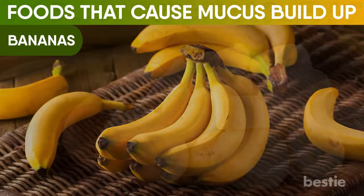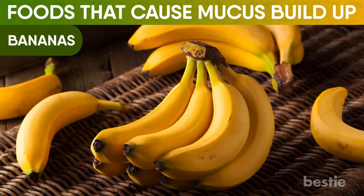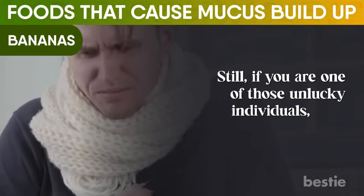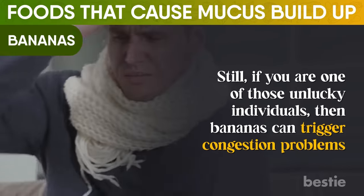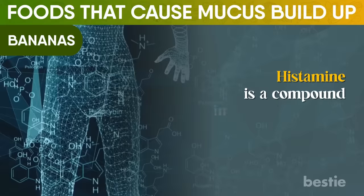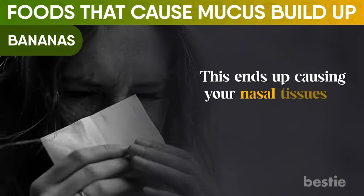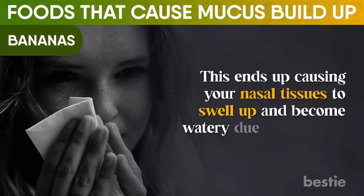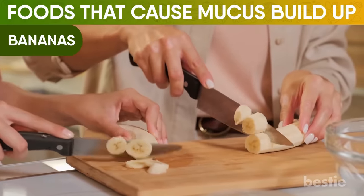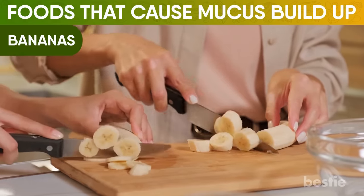Bananas are amazing. From healing and building muscle to being a great source of potassium, bananas do a lot of good for your body. Still, if you're one of those unlucky individuals, bananas can trigger congestion problems. Bananas can push your body to release histamine — a compound your body produces when combating any allergic reaction — which ends up causing your nasal tissues to swell up and become watery due to excess mucus production. If it creates a problem for your respiratory situation, consider limiting the quantity you eat.